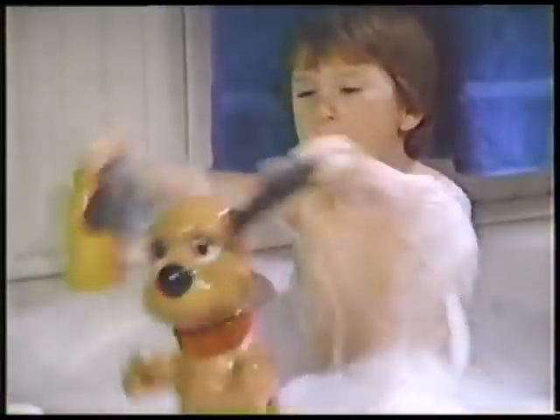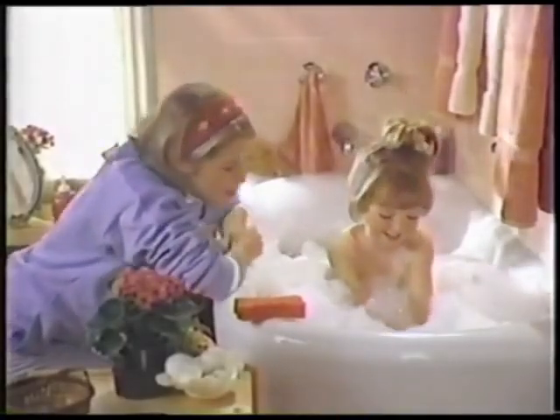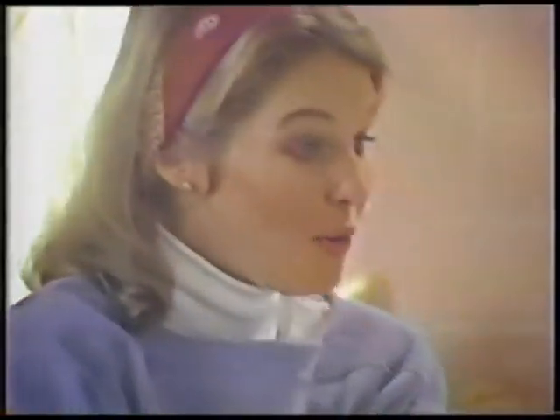Rub-a-dub doggie, soft little doggie, it can take a bath with you. Taking a bath can be lots of fun, cause doing the bathtub is as much fun as one.